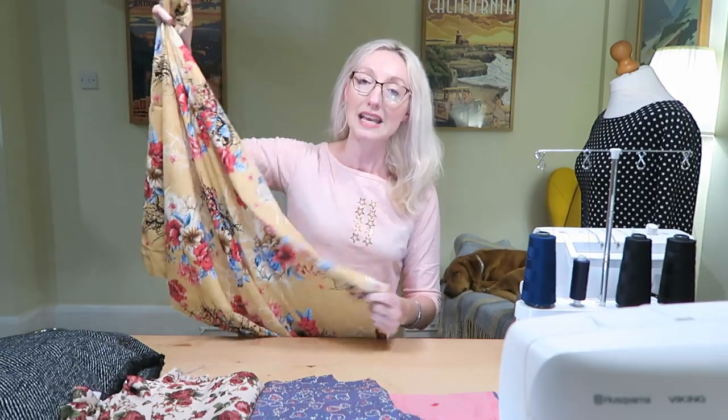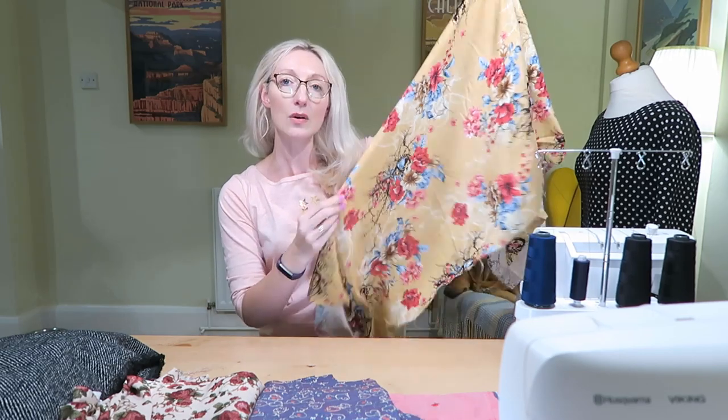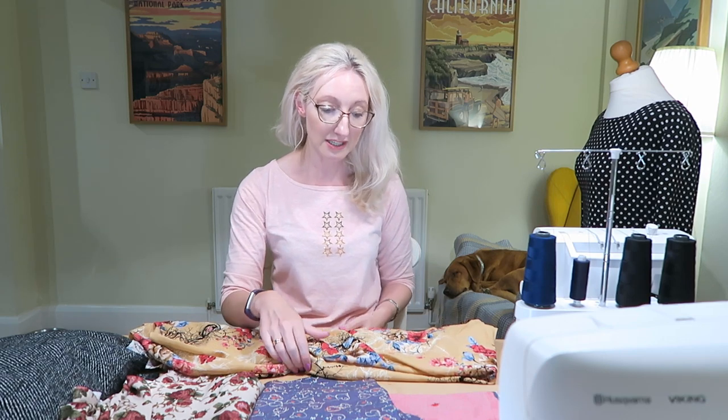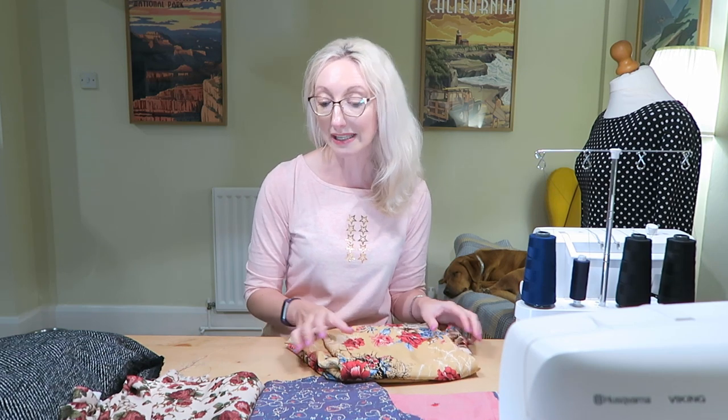I've still not actually made an Ogden cami — I know people absolutely love it, I've got the pattern, I was bought it for my birthday, and I really want to make it. I spotted this lovely viscose fabric in a mustard colour with beautiful flower prints on it, so I picked up a meter. It's got a beautiful drape to it. With a meter I should have enough for an Ogden cami, and because it wasn't too expensive it doesn't matter if it doesn't work out perfectly first time.